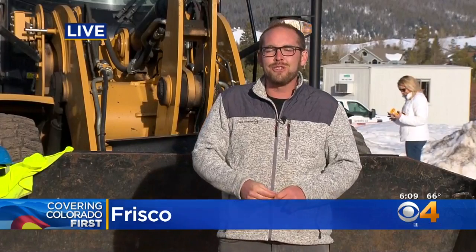We are live in Frisco. Matt Kroeschel, covering Colorado. Just a great recreational area up there.